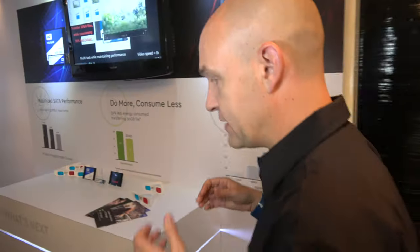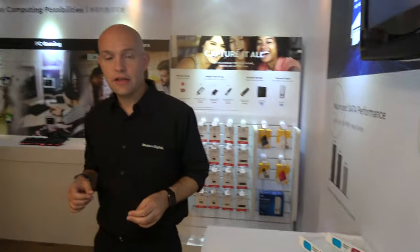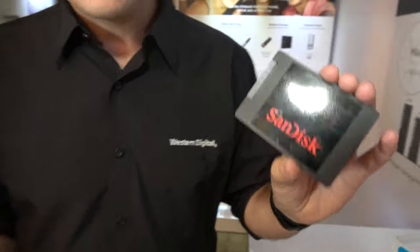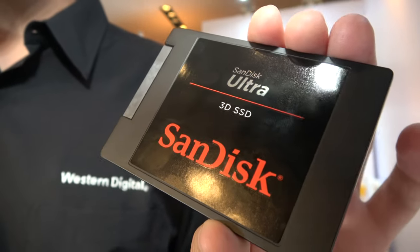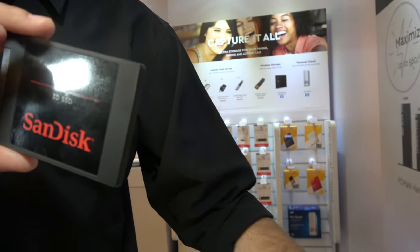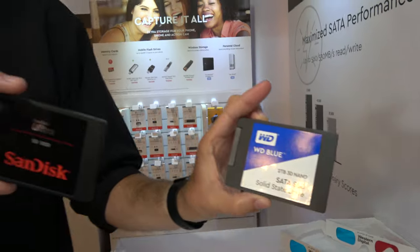It's based on that 64-layer memory to provide you with better density and better performance. This is a real SSD drive. It's the first 3D SanDisk-branded, and there's also a 3D Western Digital-branded version. What's the difference between those products — different brands?